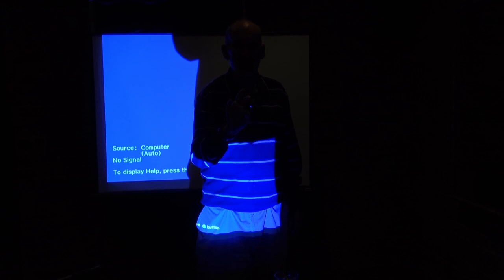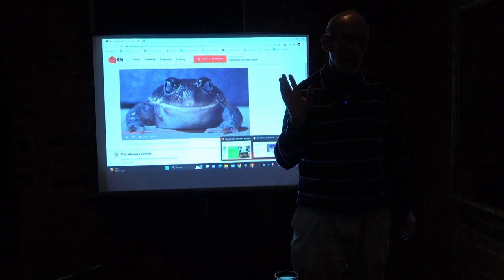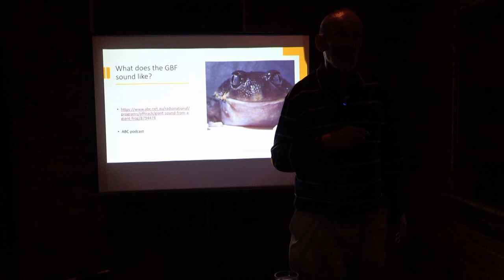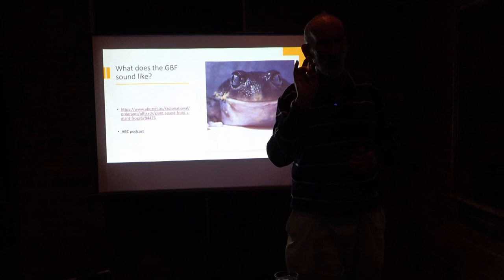One of the problems in detecting the GBF is that it's a very soft call. When you're recording frogs in the wild, signifera is deafening — it'll drown out even bird noises when in full voice. But there are so many other noises when doing audio recordings: birds, traffic noises if you're in the city. Recording around dawn produces a great chorus of birds waking up, and you have to decipher the GBF call amongst those, which makes a lot of the work quite difficult.